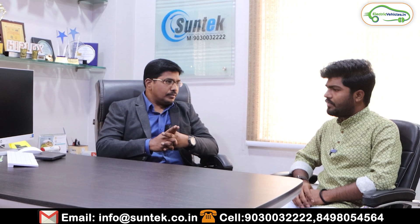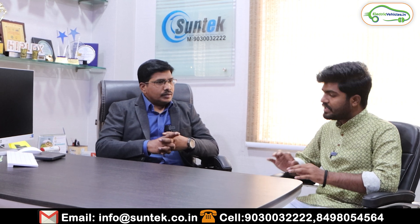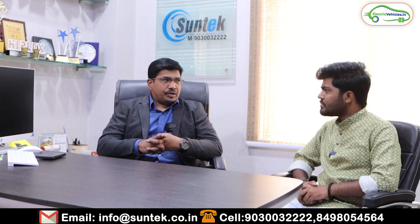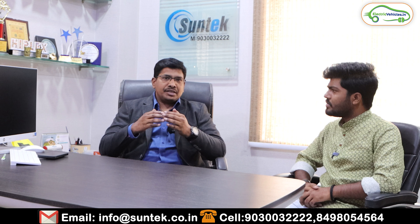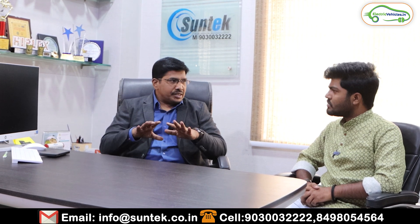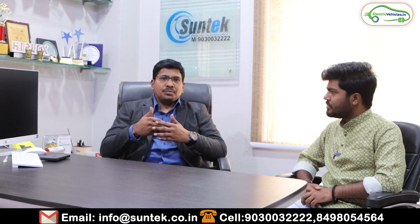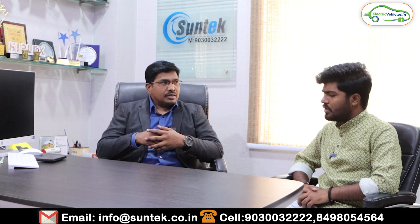There are two types of solar panels in the market: polycrystalline and monocrystalline. Monocrystalline are the latest and more efficient. We use only monocrystalline panels for residential, commercial, and industrial systems. These monocrystalline panels come up to 550 watt peak per panel — we use the best-of-the-best panels available in the market.